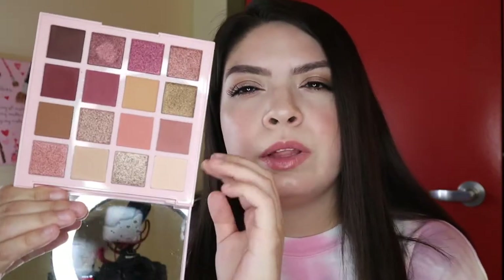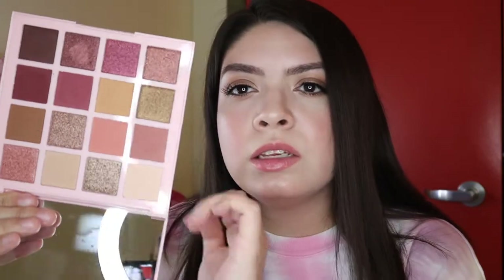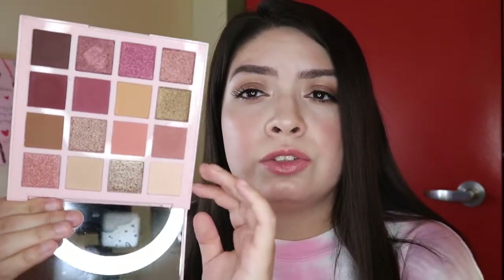I got the LA Girl Pro Mastery eyeshadow palette. I had actually gotten a request a few months ago asking for a review on this palette. I was playing around with it very lightly the other day and the shadows are so soft, so easy to blend out, and so pigmented. A video on this is coming very soon. I believe this retails for $16 or $17 and I got it for half off, so that was a good deal.